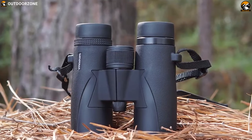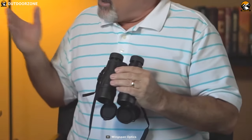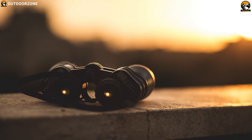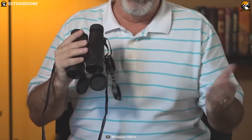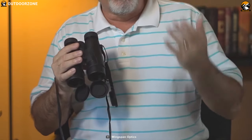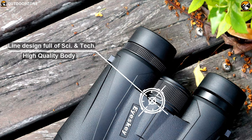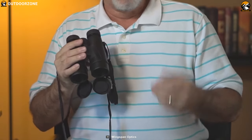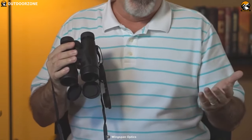Get yourself introduced to the Wingspan Optics Skyview Ultra HD, a specially designed binocular that shows you clarity like you've never seen before. Featuring new extra-low dispersion glass, this binocular will help you see images that are clearer and sharper, taking you to another level of breathtaking birdwatching. Its glass prevents or reduces chromatic aberration which causes color fringing. Generally speaking, the better aberrations are controlled, the cleaner and brighter the image will appear.